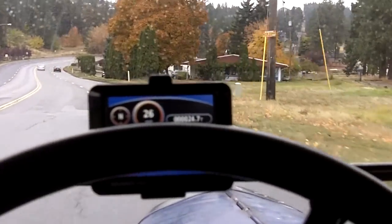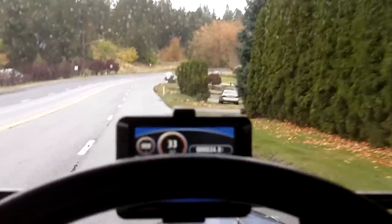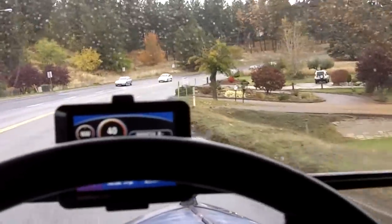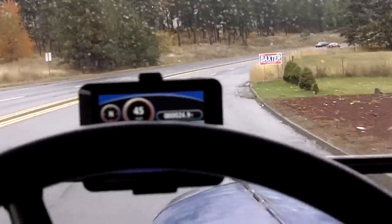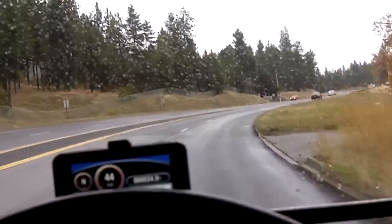Starting off on a dead stop at the bottom of Argonne Hill. Argonne Hill is a 7% grade, about a mile long. This has got stock gears in it, 360 degrees.